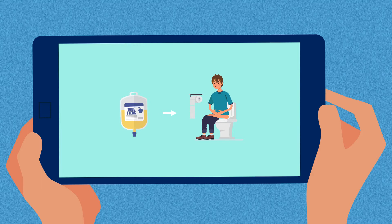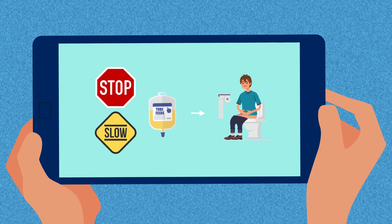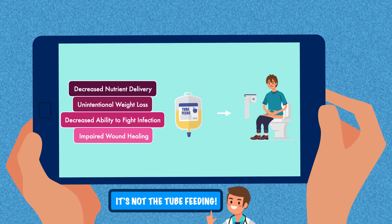This blame can either come from the patient themselves or from a member of the interdisciplinary team. When this happens, the tube feeding is often stopped or the rate is slowed down until the diarrhea improves, or the formula is changed to a different product. This can lead to decreased nutrient delivery, unintentional weight loss, a decreased ability to fight infection, and impaired wound healing. It can also overlook the fact that it's not the tube feeding causing the diarrhea, and that a more likely etiology is being ignored.